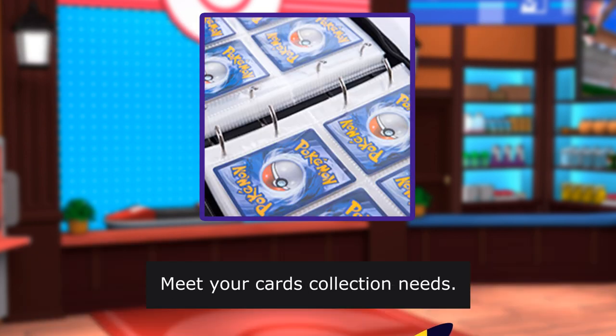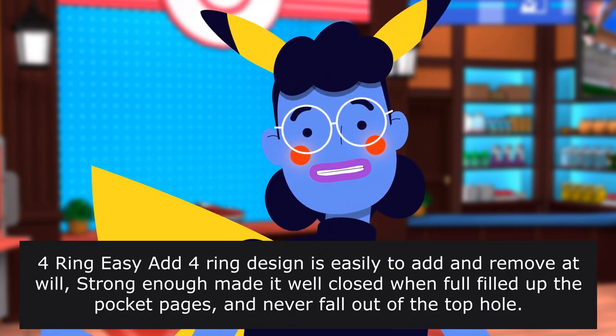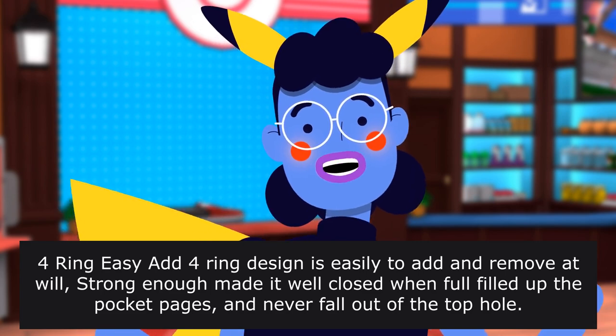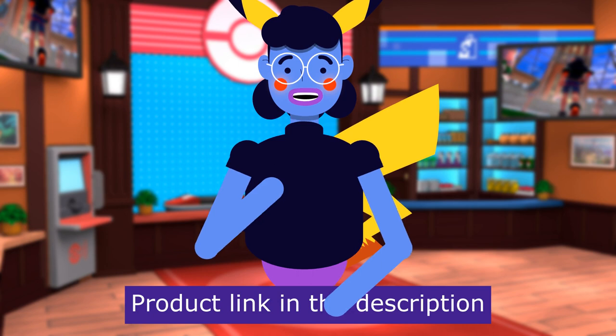The four-ring design is easy to add and remove pages at will. Strong enough to close well when fully filled — pocket pages never fall out of the top hole. Product linked in the description below.